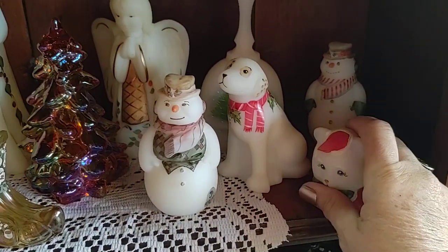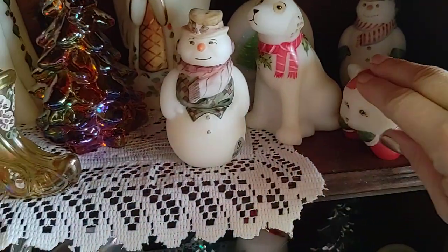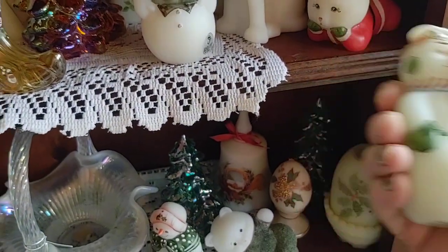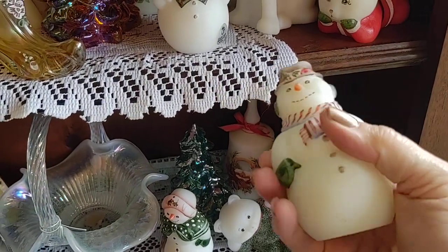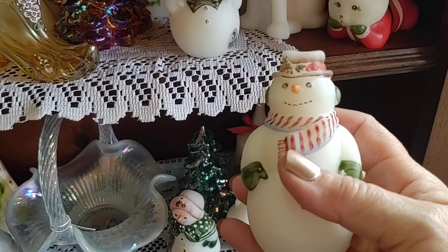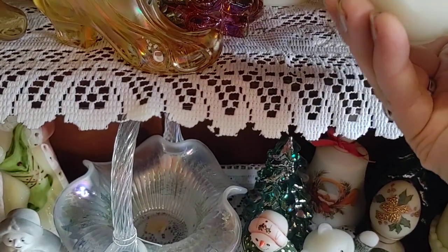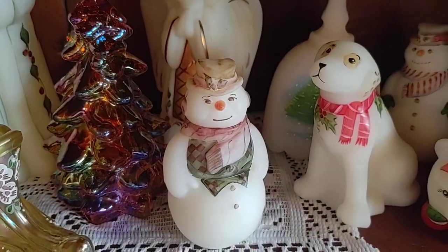Coming down here, we have this little bear - it's a Sue Hopkins and he is dressed up like Santa Claus. We have a couple of snowmen, and this one actually has my original price tag on it. A lot of collectors like to keep that on, so I don't usually take it off.